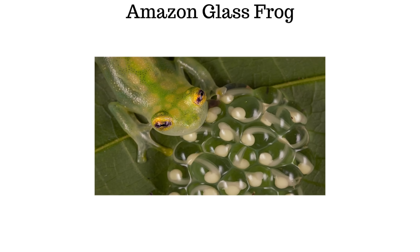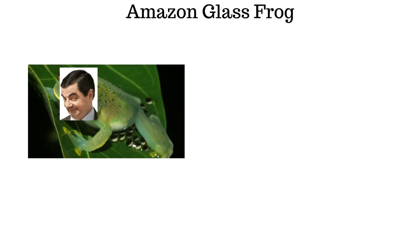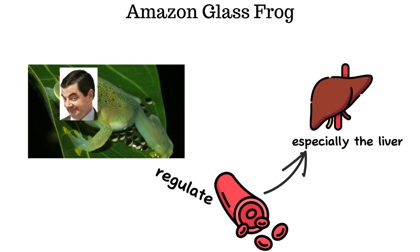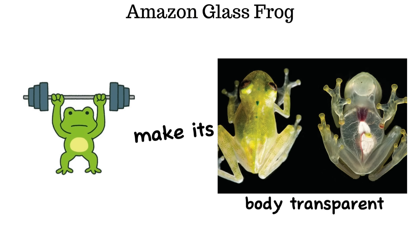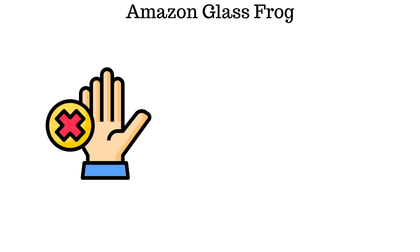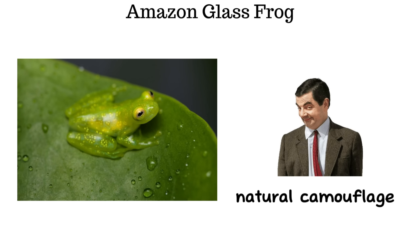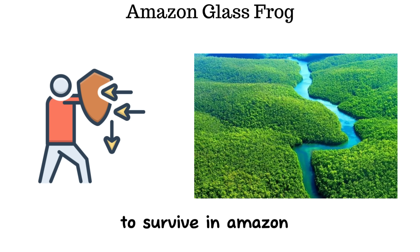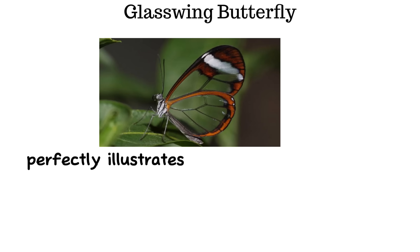The Amazon glass frog is nocturnal, becoming active at night, during which males are typically responsible for guarding the eggs laid on leaves hanging over water. Remarkably, when resting, the frog can regulate blood flow to its organs — especially the liver — making its body appear almost transparent. This allows it to blend into its surroundings and avoid detection by predators, serving as a natural form of camouflage essential for survival in the rainforest.